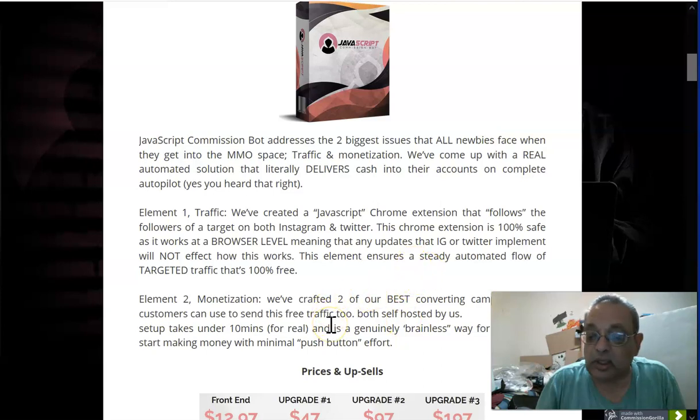The second element solves the problem of not knowing what products to promote. They give you two of Jono's best converting campaigns. By campaigns, he means not just the bonuses, but the actual sales page explaining the whole product. All you have to do is hook the Instagram connection to these campaigns.